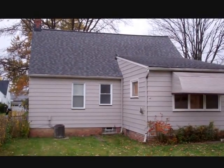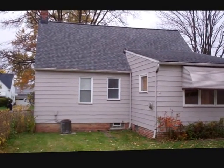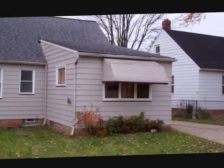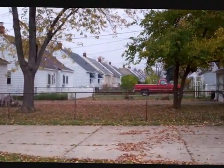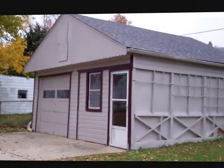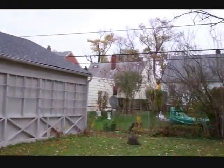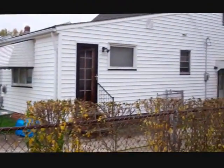Here we are in back of Catherine. You can see it has a newer three-dimensional roof. You can see the dish here in the back, concrete driveway, fenced-in yard, here you can see the one-car garage, and the home next door.